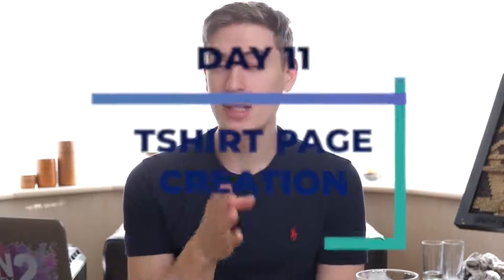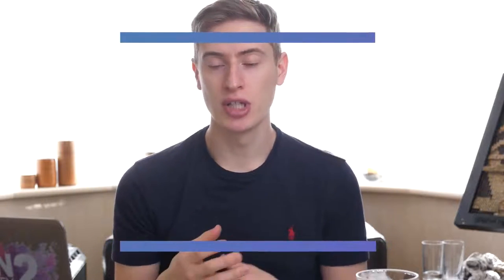Day 11 is t-shirt creation — that's not the same as design creation. T-shirt creation means going onto Teespring, Redbubble, or Printful, whatever website you're planning on launching on, and actually uploading them: uploading the description, the title, preparing them entirely. I've only given you one day for this because it really doesn't take that long — you can probably spend about three hours and have a page set up for every single one of your 20 designs.